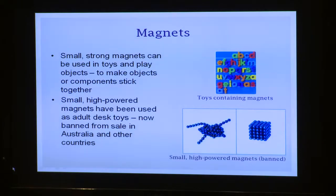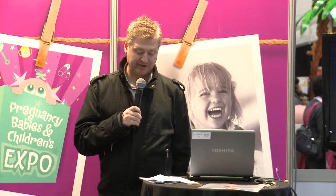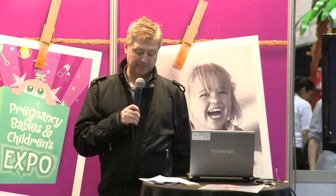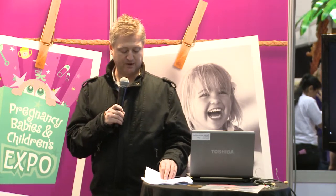Moving to magnets: small strong high-powered magnets can be used in toys and play objects. Toys with magnets must meet strict safety requirements by law, including labelling and testing. Certain small high-powered magnets have been used as adult desk toys and some of these products have been banned from sale in Australia and other countries including the US and New Zealand. If more than one magnet is swallowed, they can lock together through the walls of a child's intestines and cause perforations and blockages. Children can also suffer serious infections, and it requires urgent, often complicated surgery to remove magnets.